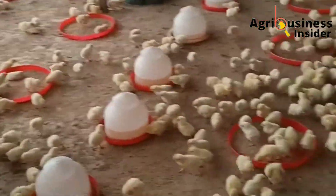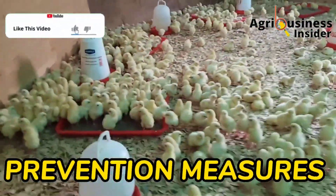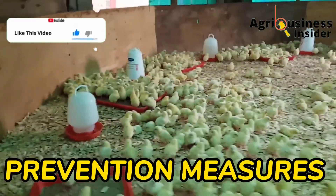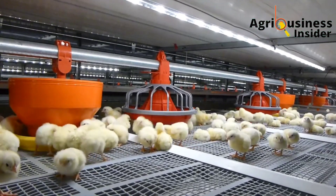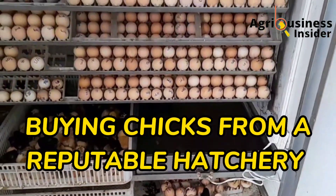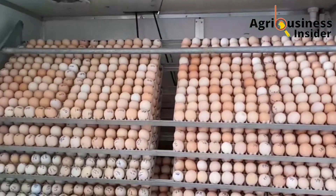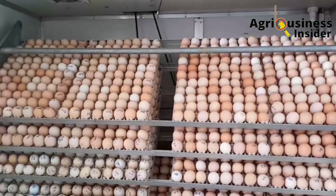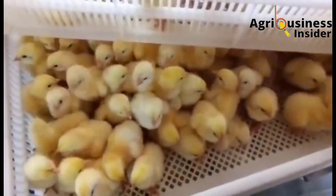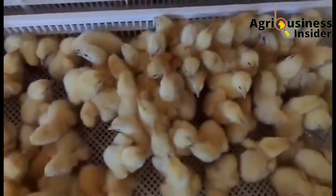They say that prevention is better than cure. The first of the best ways to prevent this disease is by buying chicks from a reputable hatchery. Since one of the ways this resistant bacteria is transmitted is through contamination of eggs in the hatchery, make sure that the hatchery where you are buying your chicks conducts good safety precautions.